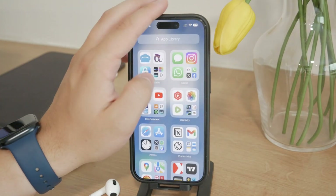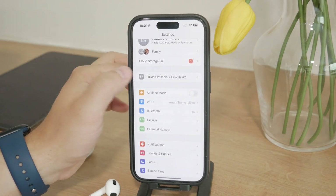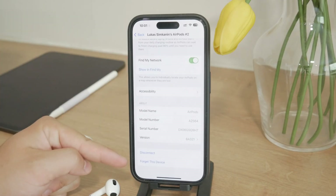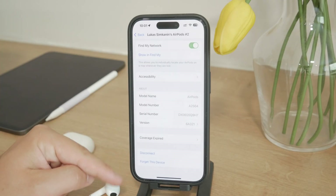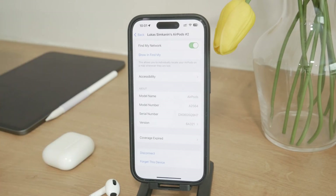Another useful option in the settings page is 'Forget this device.' If you've already shared your AirPods with a friend or someone else and they frequently connect to their iPhone, you can ask them to go into their Bluetooth settings and select 'Forget this device' for your AirPods. This will remove your AirPods from their device's memory, ensuring they no longer automatically connect.